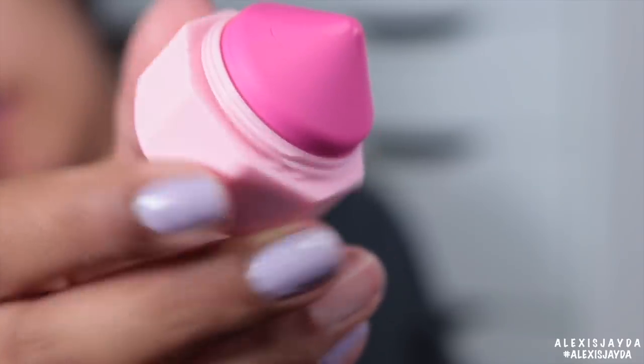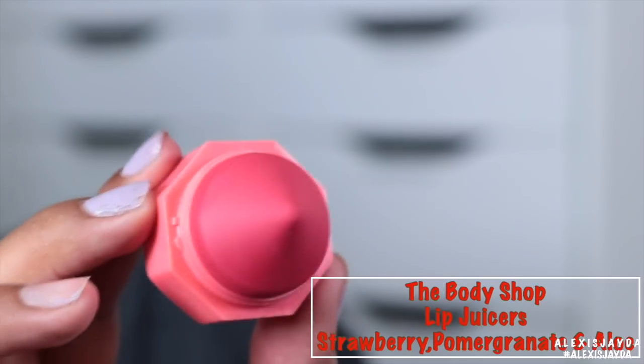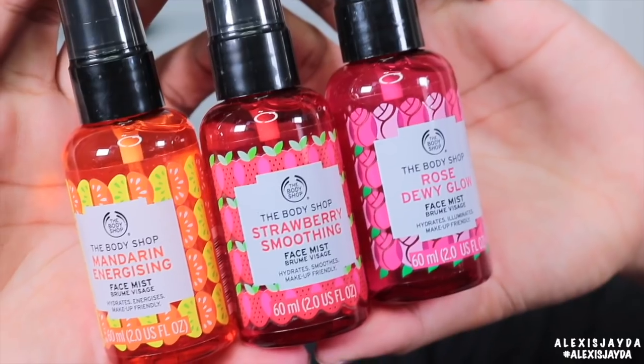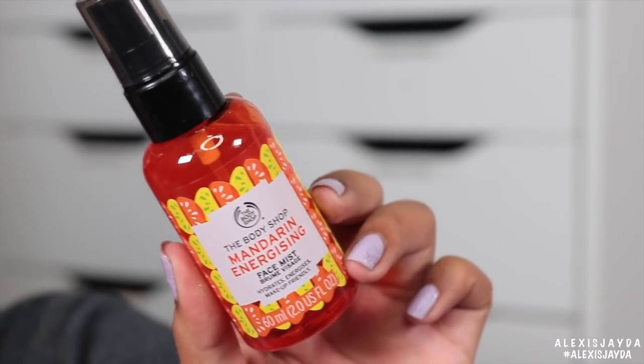Who has ever seen a matte balm? And then this one is the strawberry pomegranate and aloe vera. Stay hydrated 24/7 face mist — I have times listed like 9 a.m., 12 p.m., 2 p.m., 6 p.m., 9 p.m. So I'm going to go in order. This one is the 9 a.m. wake-up Mandarin Energizing Face Mist.